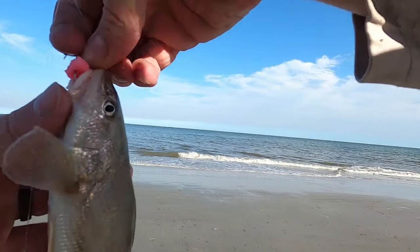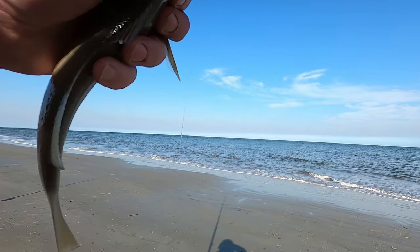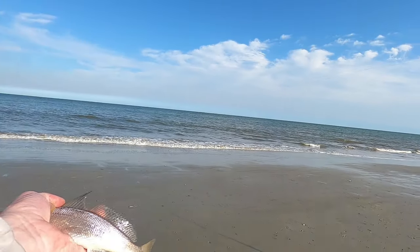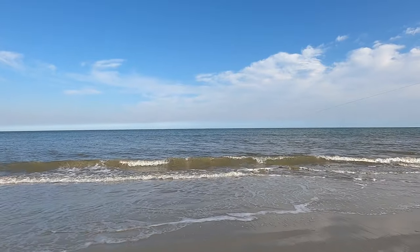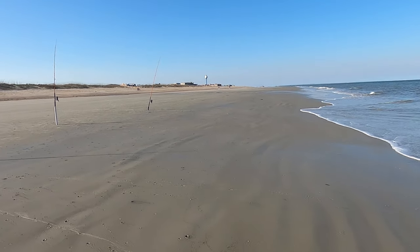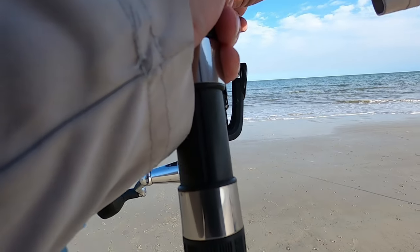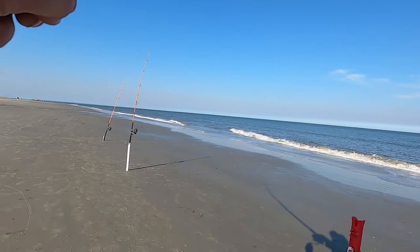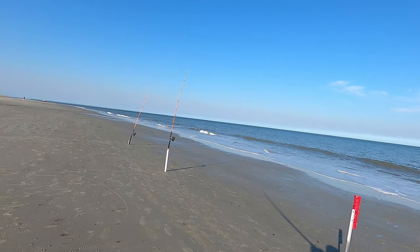Another small one — I think we'll let this one go too. Another small one. Speak to me, fish gods. Could be a fish out here — it's hard to tell, so much slack on it. Oh shit, this might be something different.